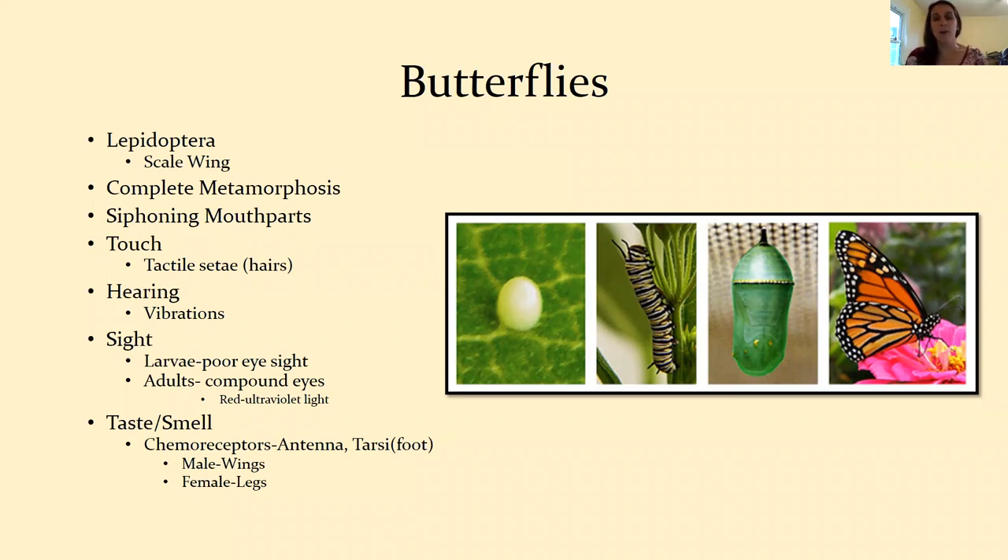The monarch is always that classic example we show children: the egg hatches out, it turns into the caterpillar, it eats a lot, then it goes into its cocoon — its chrysalis — where it pupates, and then it emerges as a butterfly. Complete metamorphosis is where it starts off looking completely different than it does as an adult, and they also have different eating habits as larvae versus as adults.